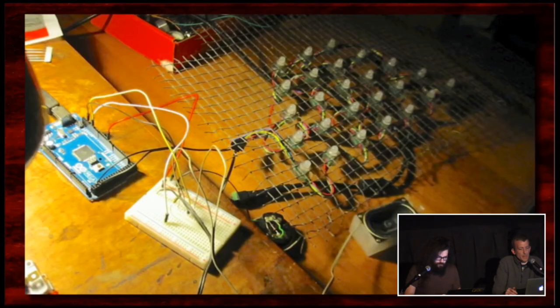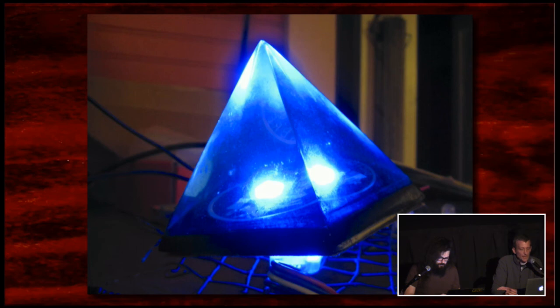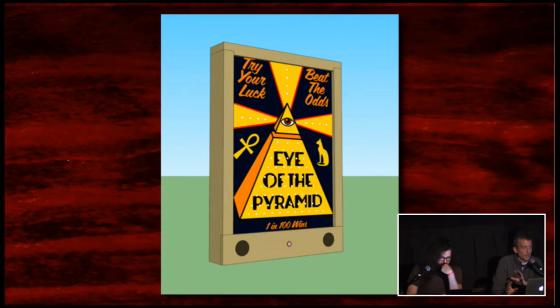I started prototyping the idea with an Arduino — this was my first pretty serious Arduino project. I was learning LED programming and sound programming with the Arduino. Then I found this pyramid at Goodwill — it was a paperweight with embedded artwork at the bottom. I thought, what if I drill a hole in the bottom and put an LED in? That kicked off the whole idea of Eye of the Pyramid, and we changed the name and started refining the look.